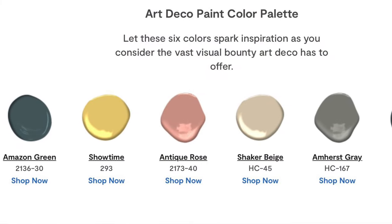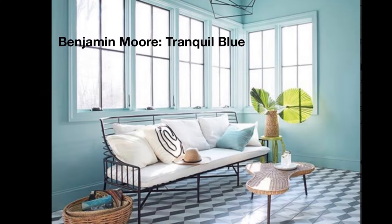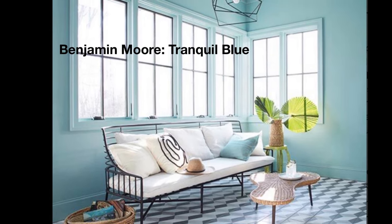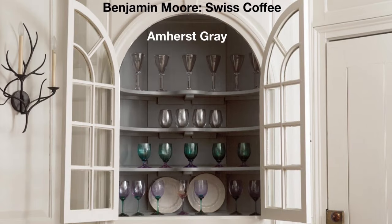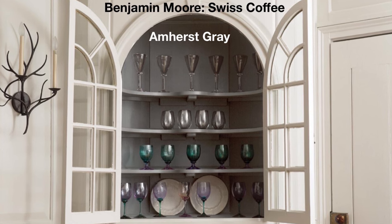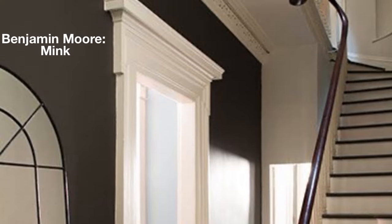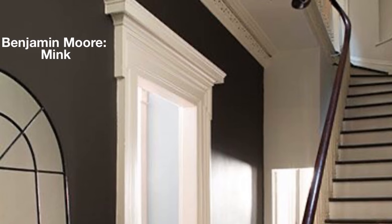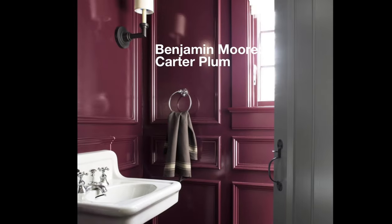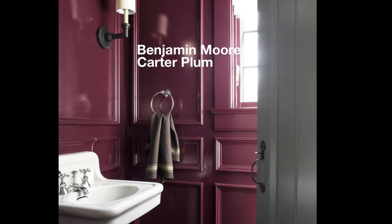Art Deco interior design style is inspired by the 1920s, making it a great choice for those who want to add a touch of vintage charm to their home. The best way to achieve an Art Deco look is by incorporating bold colors and geometric shapes into your design elements. Wall paint color schemes commonly feature bold colors such as blue, green, and red. Eye-catching high contrast comes with a classic combination of black and white, while Roaring 20s decadence means gold, steel, metallics, and other high-shine design elements.